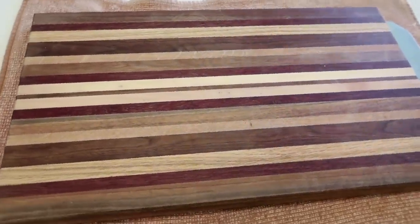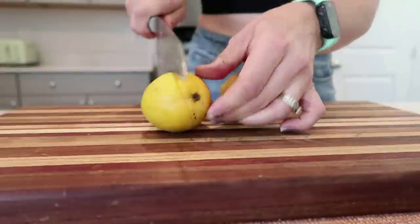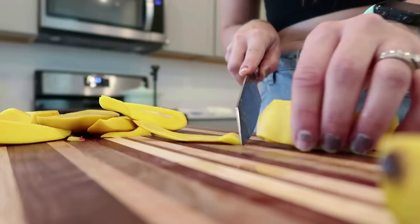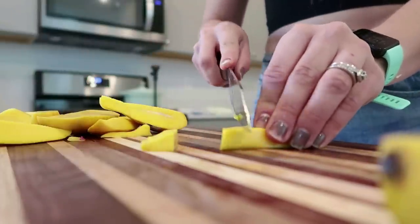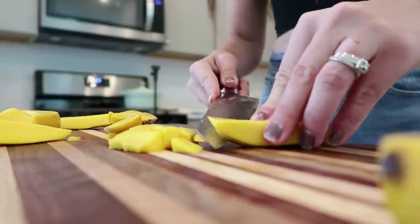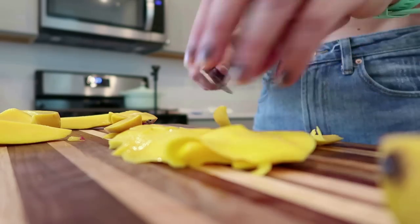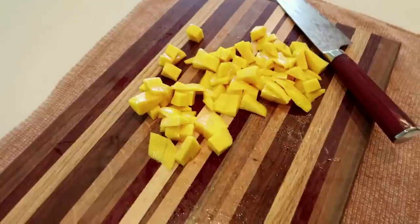I pulled out my extra special cutting board today to chop my mangoes — my brother-in-law made this by hand for me, gluing every single layer and staining it. It's amazing; I rarely use it and my sister always gets after me to use it more. I'm cutting these mangoes to the best of my ability. What I know about mangoes: they're really hard to get the flesh out of, and if you have a sharp knife it makes it so much easier. I basically slice it all the way around like an avocado, then cut it into fourths to get everything off the seed and use a sharp knife to get the flesh out. It's not about how the mango looks — it's about how it tastes.